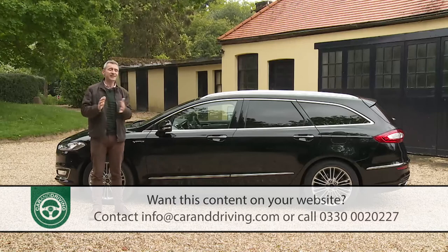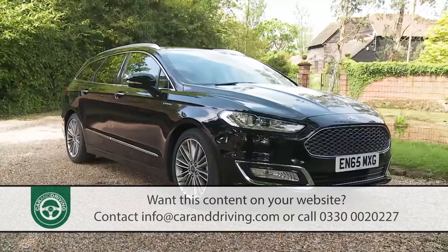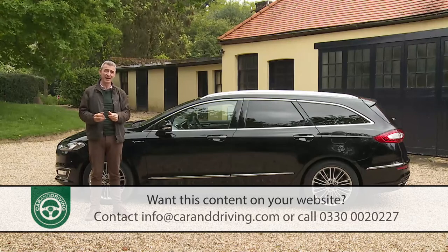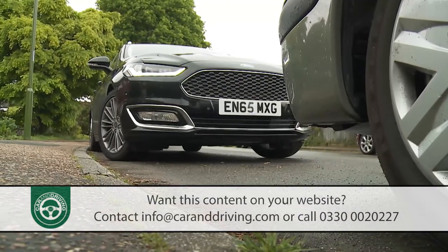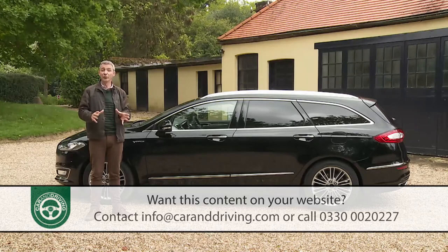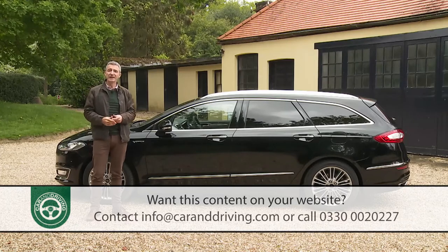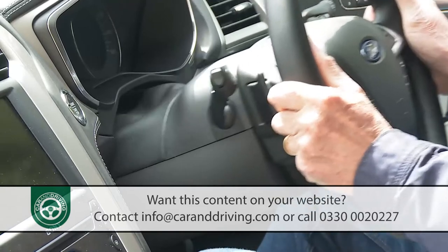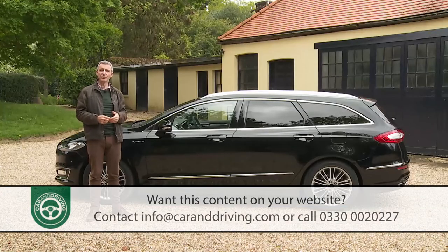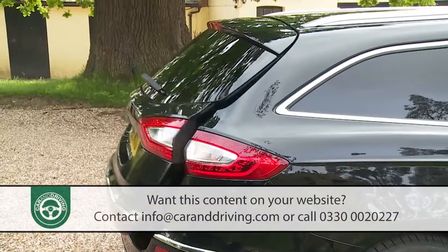On to options: aesthetically, we'd upgrade to the larger 19-inch 10-spoke alloy wheels and possibly the unique extra-cost Nocciola paint colour. For driving, stiffer sports suspension is available but we'd prefer to spend that money on active park assist, which steers you into tight spaces. On the estate, self-levelling suspension is worth considering, ensuring the car remains at the correct height when the boot's loaded or towing. Fixed or retractable tow bars are also available. Inside, a heated steering wheel and powered adjustable steering column are options, as are multi-contour massaging seats. The saloon gets a tilt-and-slide glass sunroof option, while this estate offers a panoramic roof with opening section, plus an optional powered tailgate.